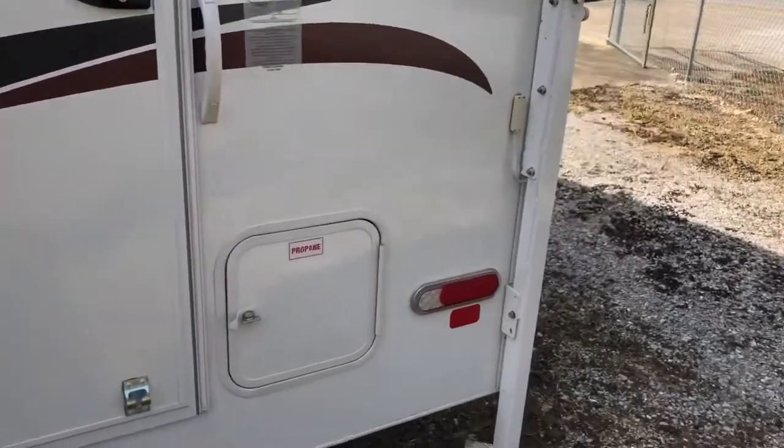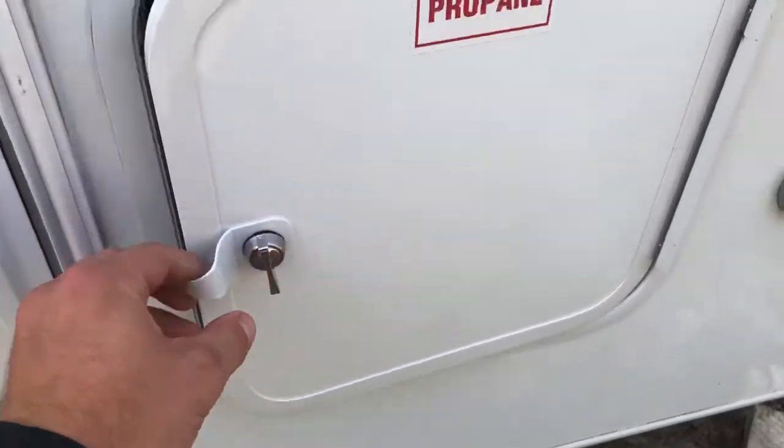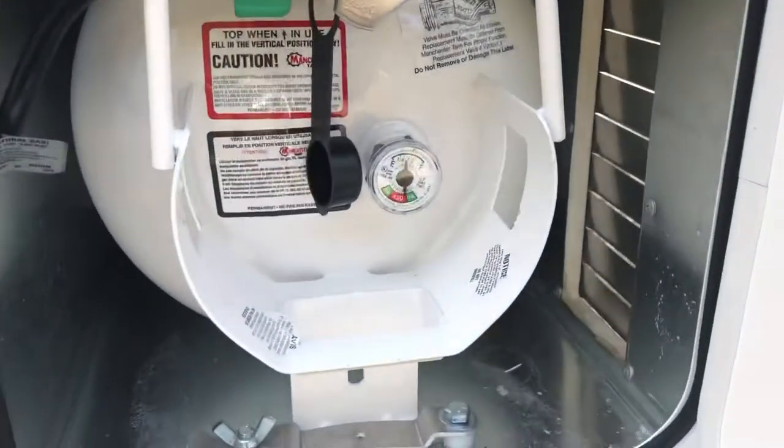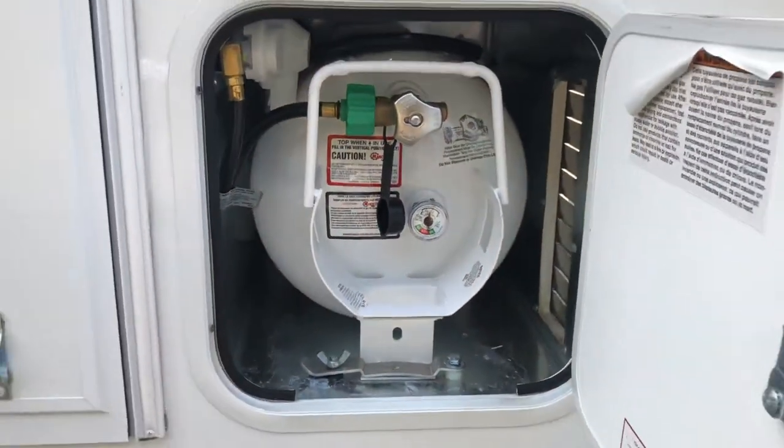Here you've got your propane. You've got one five-gallon propane tank with a fuel gauge added to it, so it lets you know how much is left in there.